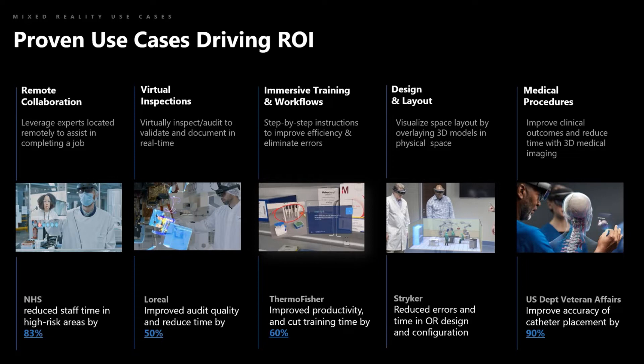Immersive training and workflows is the second core scenario with the greatest momentum. The need for new training modalities has been growing due to decreased clinical training hours with actual patients and increasing industry turnover. Whether in a hospital, lab, pharmacy, or manufacturing floor, holographic instructions compared to 2D manuals result in people training faster and retaining more. You can use 3D holographic digital twins of equipment so people can train from anywhere without taking machines out of production. Thermo Fisher improved employee productivity and retention while cutting training time by 60%.